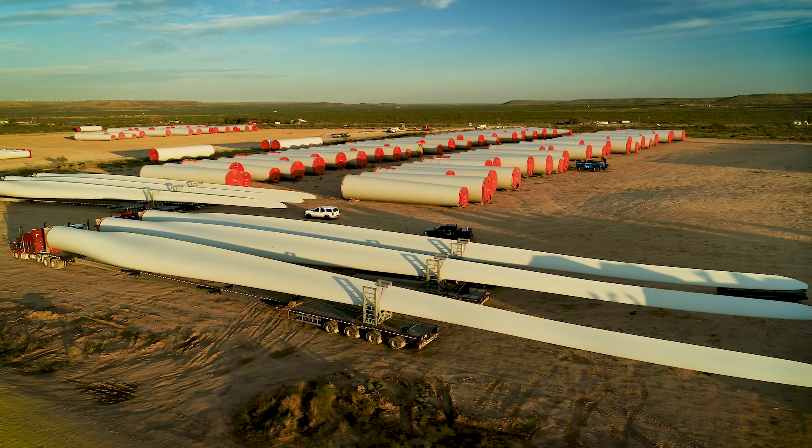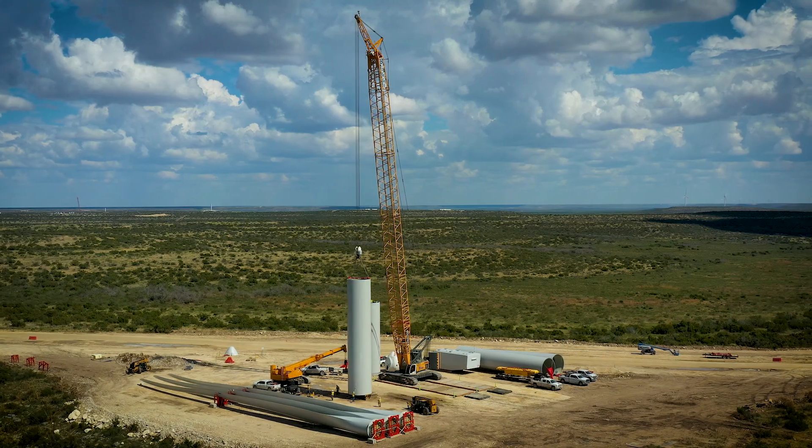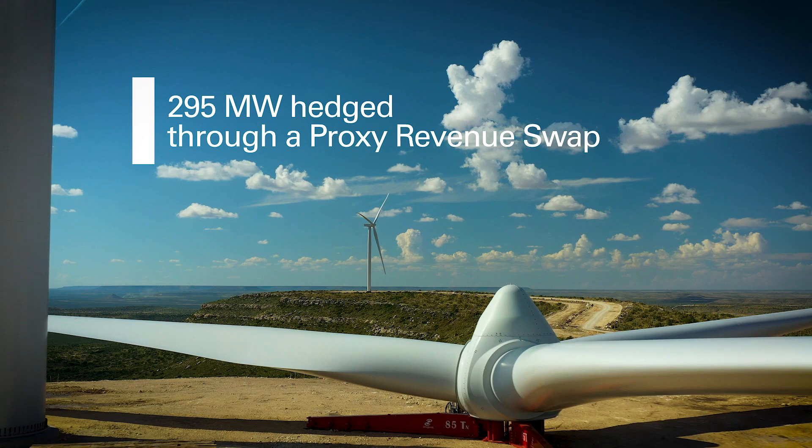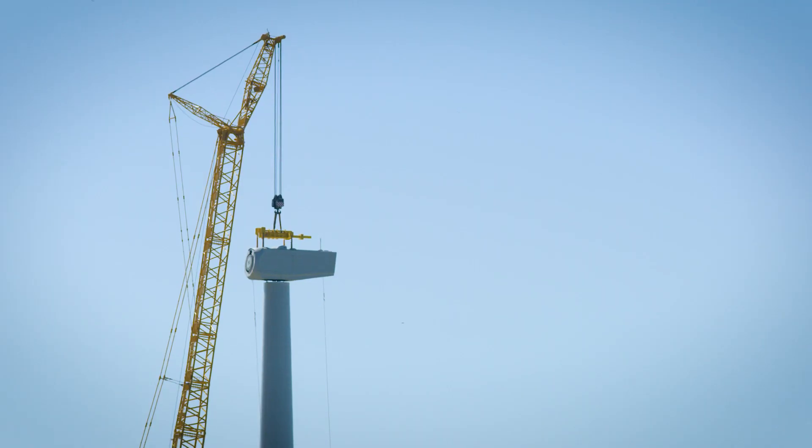Typically, we're hedging or protecting the project on a fixed price unit basis, and a proxy revenue swap protects the project on a complete revenue basis — so it's full dollars, not dollars per megawatt hour.